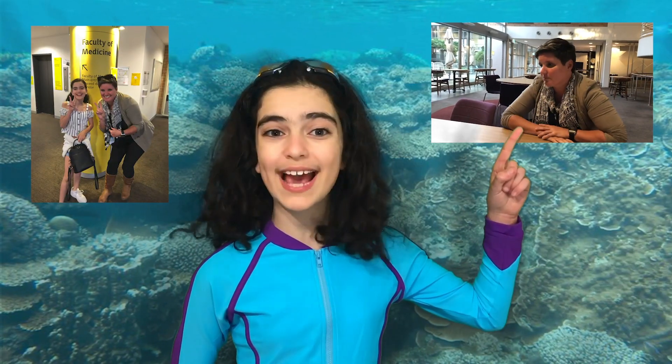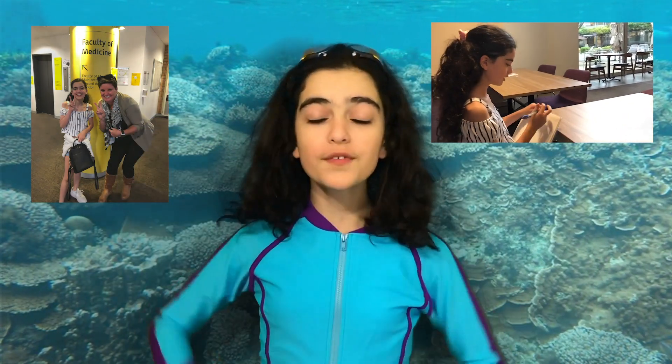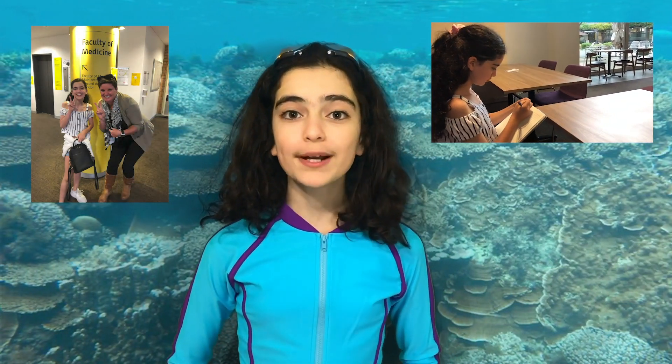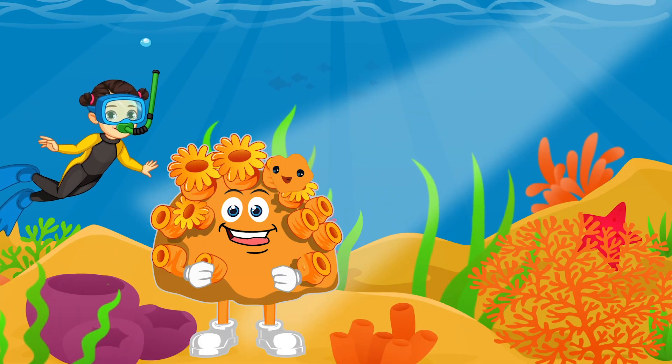Associate Professor Tracy Ainsworth from the Centre of Marine Science and Innovation at University of New South Wales explained what coral bleaching is and what some of the main causes are. But I'll let my friend Saunders explain what she said to me. Hi everyone, I'm Saunders, a happy coral.